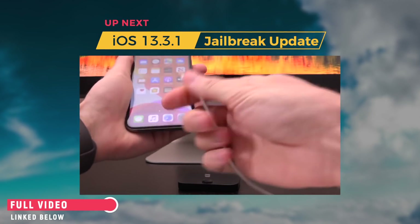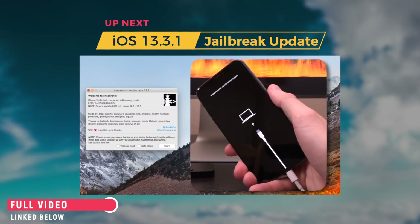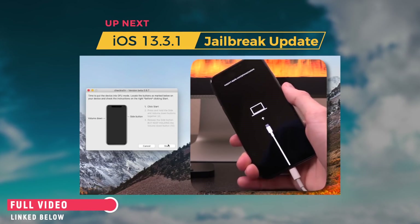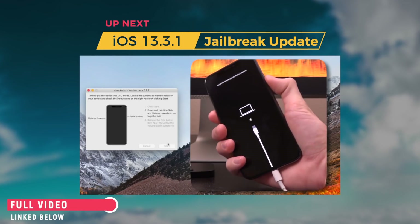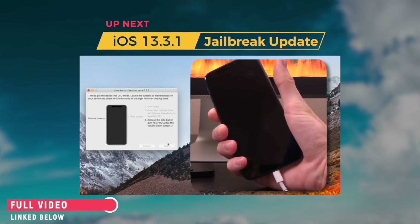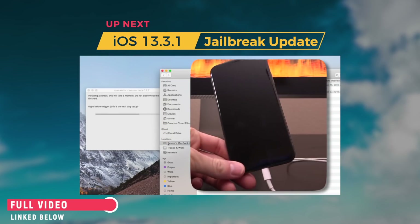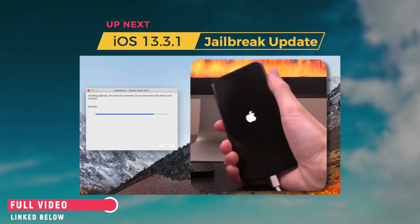First and foremost, we basically just need to enter recovery mode. Now that we are inside of recovery mode, checkra1n prompts us to continue. I'm going to click Start and it's going to tell us exactly how to enter DFU mode, so let's click Start and follow the steps on screen as usual. Now I'm going to release that side button and continue holding volume down. You don't want to hold side and volume down together for quite as long as it says inside of checkra1n, because sometimes it doesn't work as it should.